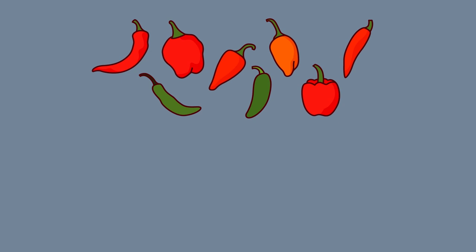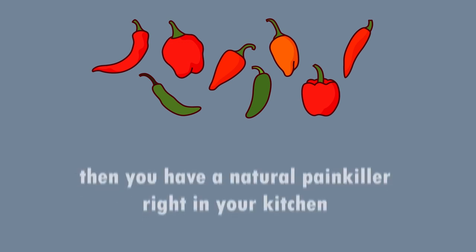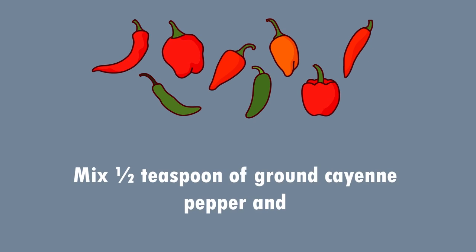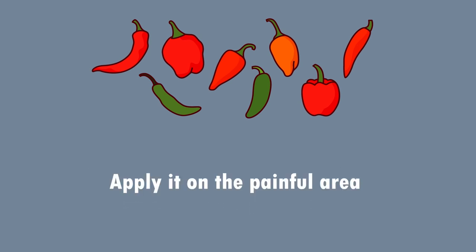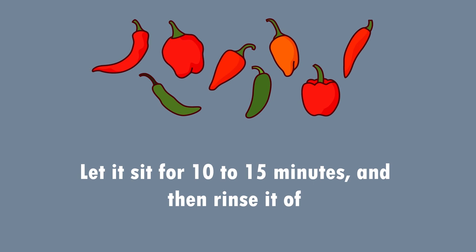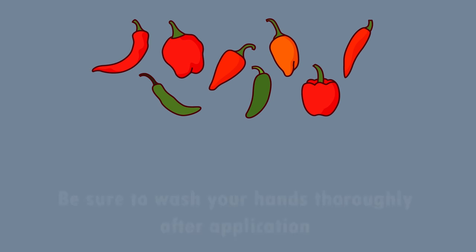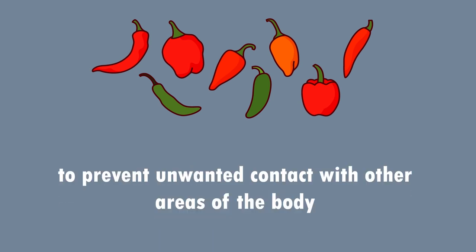10. Cayenne pepper is a natural painkiller. If you have a bottle of cayenne pepper in your spice rack, you have a natural painkiller right in your kitchen. Mix half a teaspoon of grated cayenne pepper with 2 to 3 teaspoons of warm olive oil or coconut oil. Apply it on the painful area, leave it for 10 to 15 minutes, then rinse it off. Repeat once daily until the pain improves. Be sure to wash your hands thoroughly after application to prevent unwanted contact with other areas of your body.